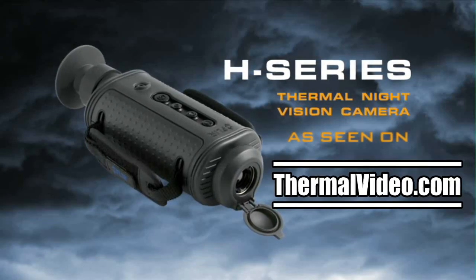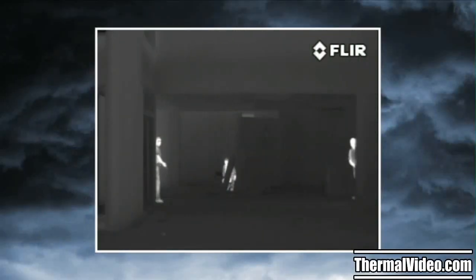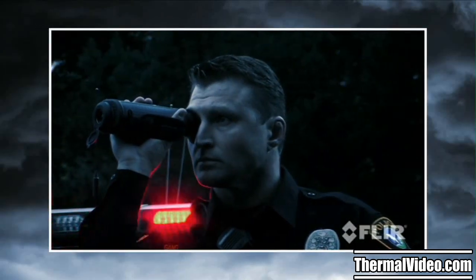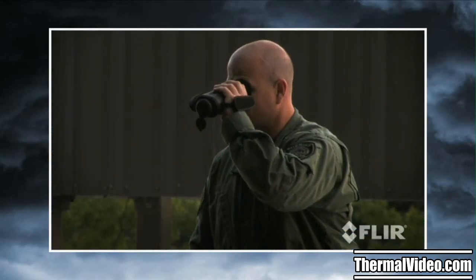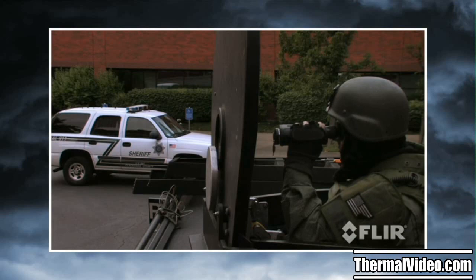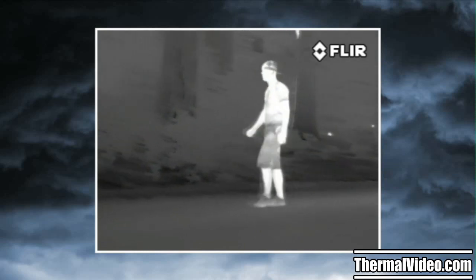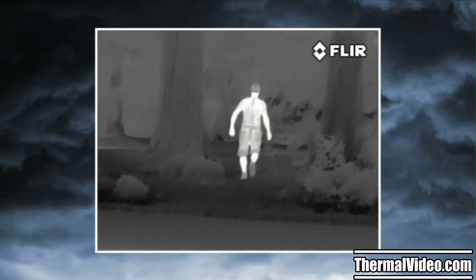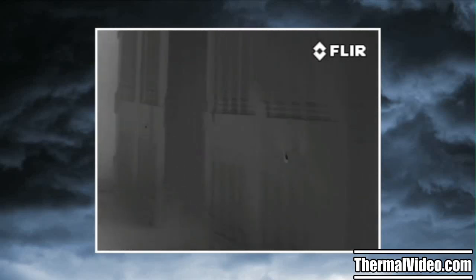FLIR's H-Series of Thermal Night Vision cameras change the balance of power on the streets, giving you the tactical advantage you need in situations just like this. The H-Series sees clearly in total darkness, giving you the information you need to make critical decisions, enhancing your mission effectiveness, maximizing your operational capabilities, and improving officer safety. The H-Series is the first handheld thermal camera specifically designed for law enforcement, with every feature and capability engineered to maximize its tactical utility in the missions that law enforcement professionals encounter every day.